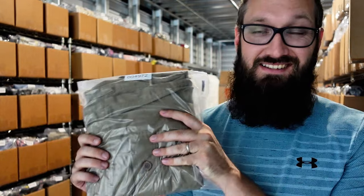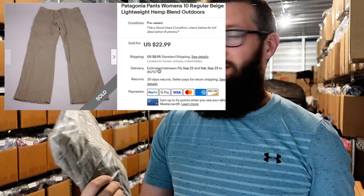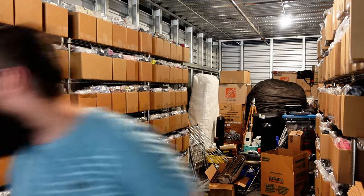This is a pair of Patagonia pants, women's size 10. It's like a hemp blend material. Sold for $23 plus $9 shipping. Patagonia pretty much always does well for me. Sometimes it doesn't go for a ton of money, but the hemp a lot of the time doesn't go for a ton either — especially like the hemp shirts. But they sold fairly quickly for good money.